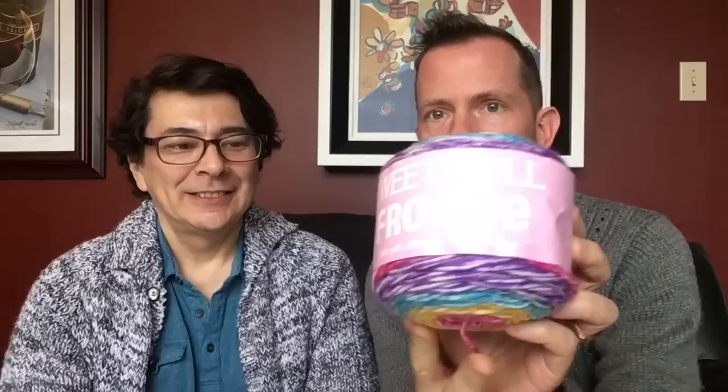This is Premier Sweet Roll Frosty — how much do you get? 245 yards or 224 meters, and the weight is 5 ounces or 140 grams. It is a medium weight four, so that's the thickness — medium four. And it is 100% acrylic.